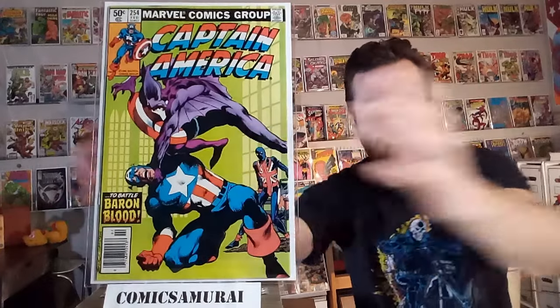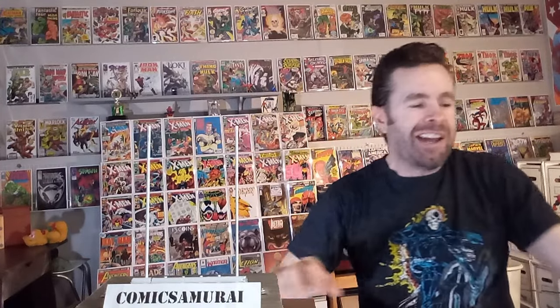Next up, we've got Captain America number 254, and this one features the death of not only Baron Blood, that vampire villain, but a hero called Union Jack, who was kind of the British version of Captain America back in World War II. He passes away in this comic, and it is a tragic death of a hero. I love that cover done by John Byrne. And finally, we've got Captain America number 285, which features the death of another Captain America-like hero called The Patriot — his name is Jeffrey Mace — and he dies of cancer in this one. It is the sad ending of an older hero.